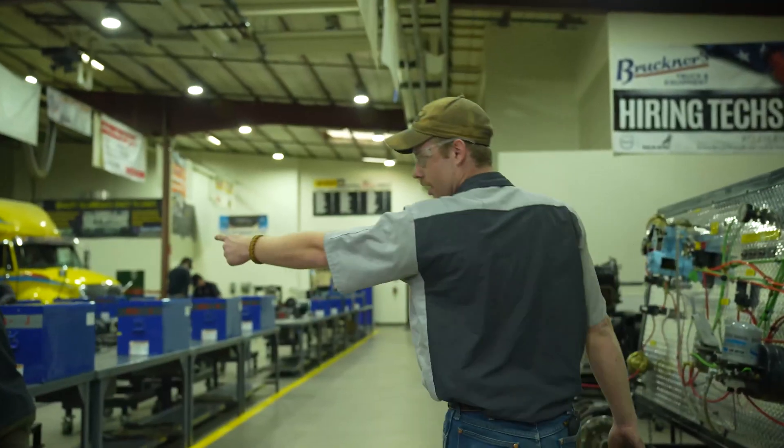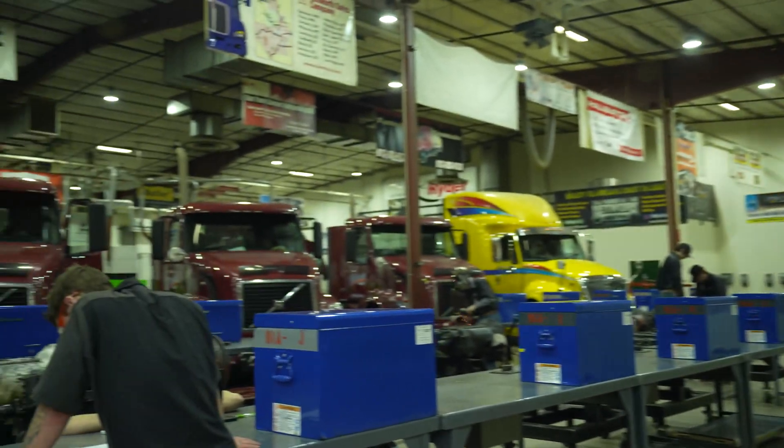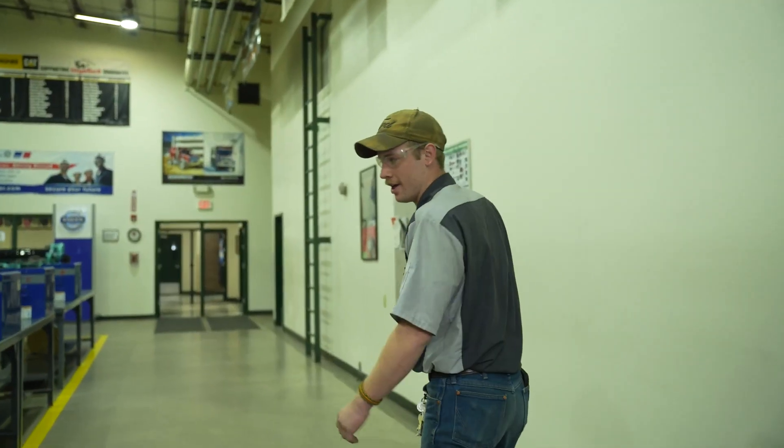See how we do differential rebuilds as we pull transmissions and differentials out of these trucks. That'll finish the whole diesel shop.